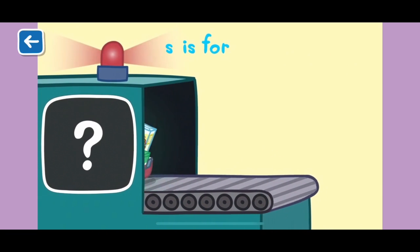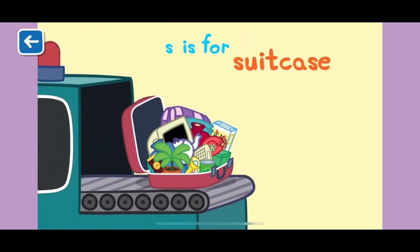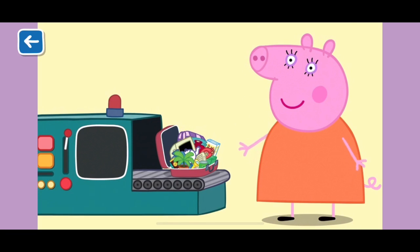S is for suitcase. Mummy Pig packs her suitcase with lots of warm weather clothes when she goes on holiday. Well done for naming all of the items beginning with the letter S.